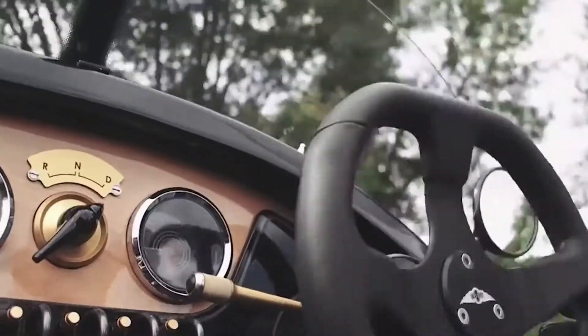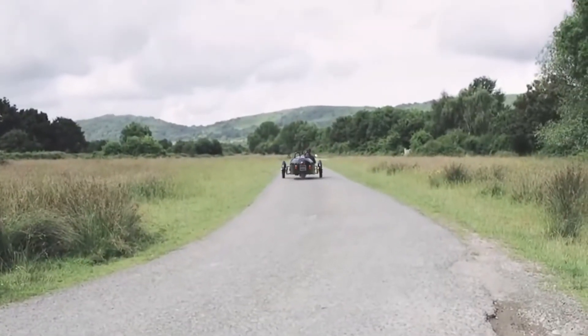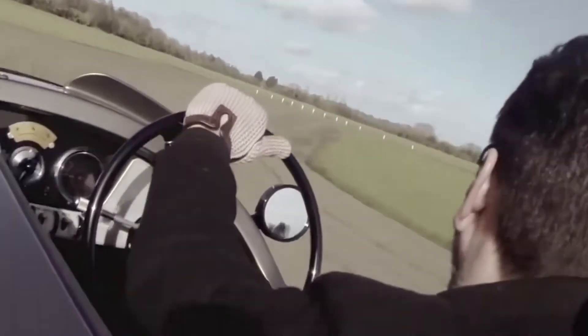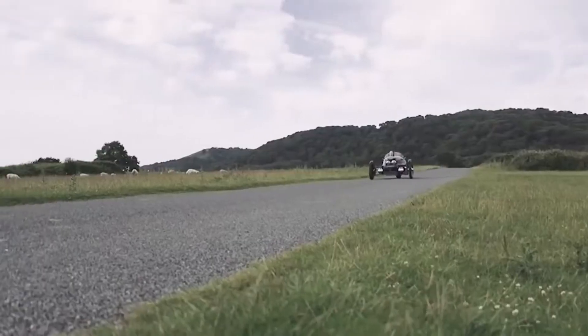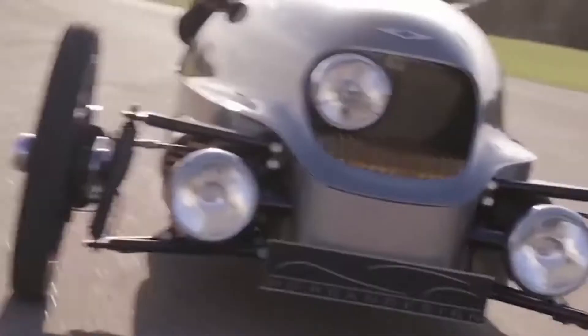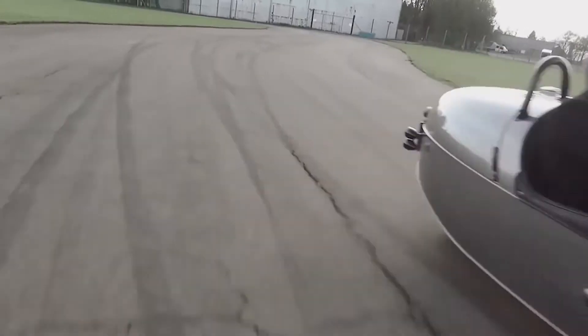The Morgan EV3 has an aerodynamic design. The frame of the electric car is made of wood and the body is made of aluminium. The appearance is quite extravagant with asymmetrical front lights perfectly complementing the image. The instrument panel is retro style, combining old switches, a classic speedometer and a round display informing about the remaining charge.